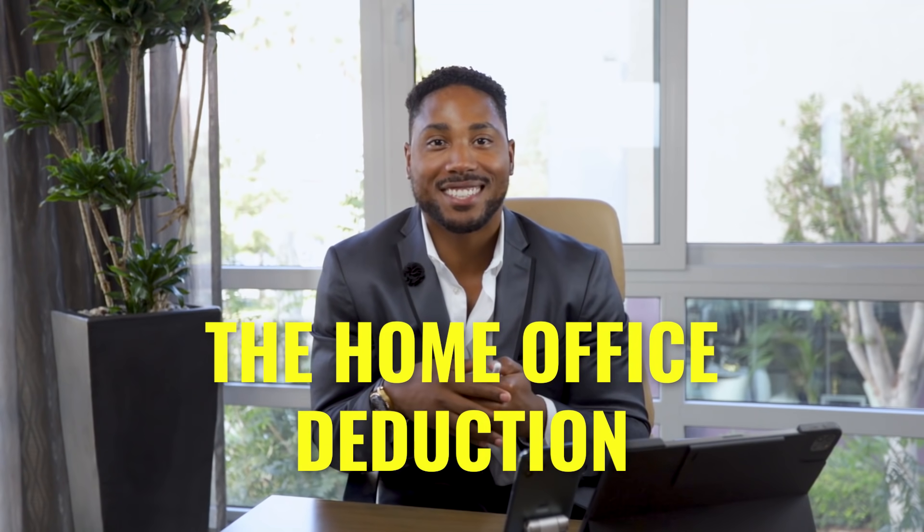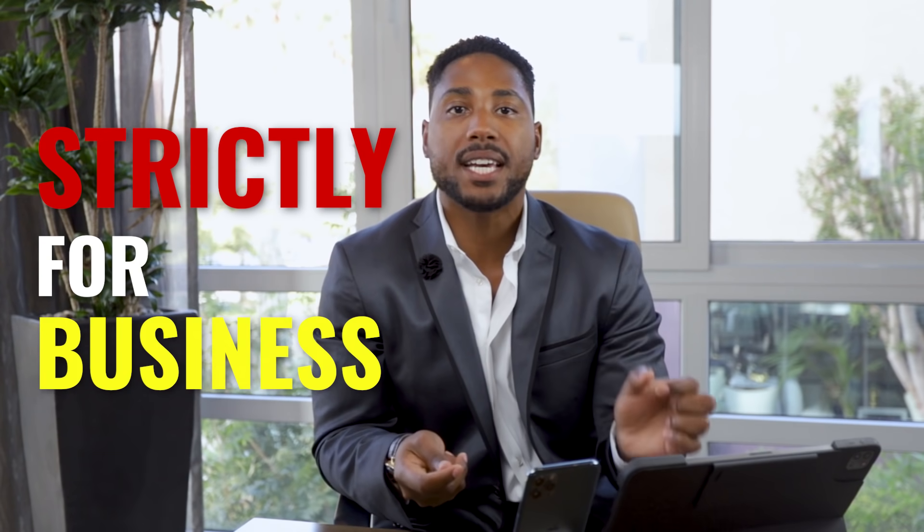Number two: the home office deduction. One of the biggest tax write-offs for small business owners is the home office deduction. Most small business owners are working from home. If you have a designated space or room in your home that you're doing business in that is strictly for business, you can leverage that space as a home office deduction.